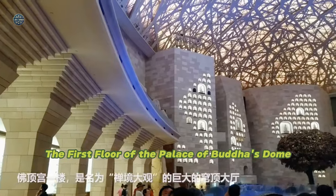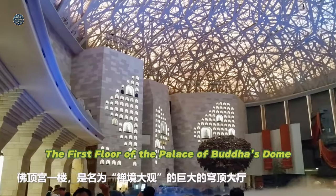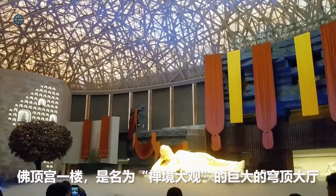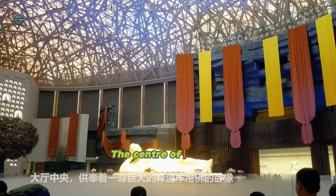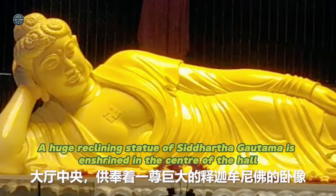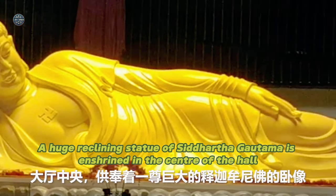The First Floor of the Palace of Buddha's Dome is a huge domed hall called the Zen Mirror Hall. A huge reclining statue of Siddhartha Gautama is enshrined in the center of the hall.